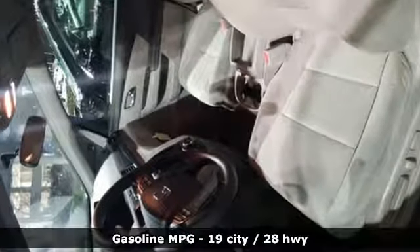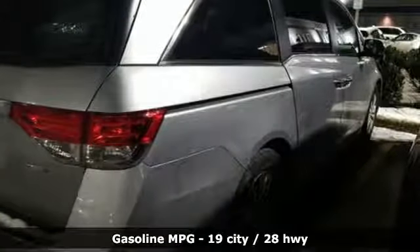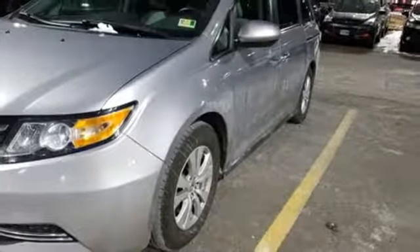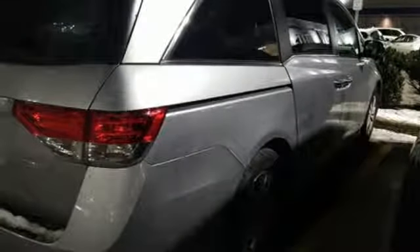Streaming audio, power heated mirrors, dual zone climate control, doors and push button start proximity key, manual tilting steering column, automatic transmission, aluminum wheels, gas pressurized shocks, and V6 engine.